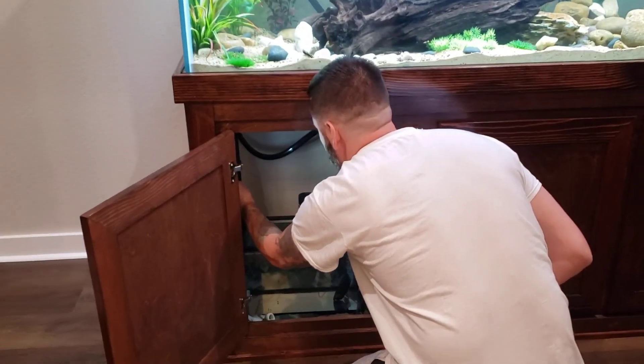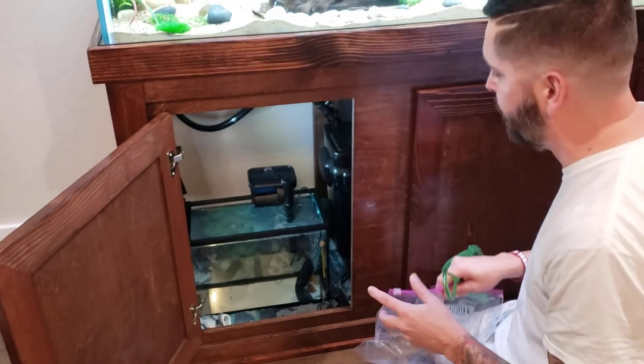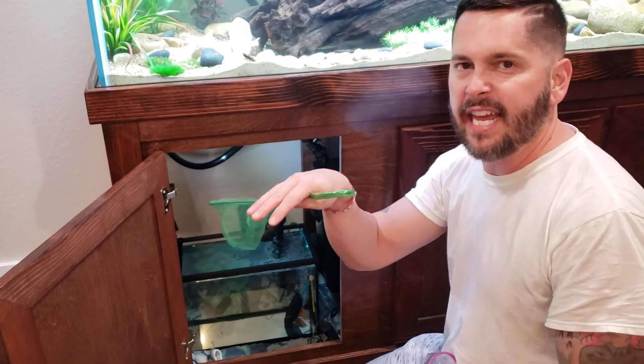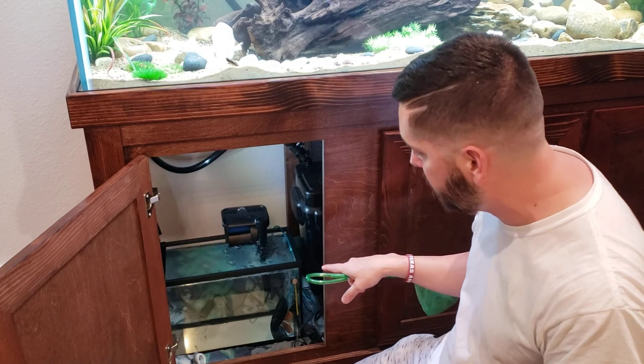The hospital tank was the key point in getting him to survive. The little container that I had — the temperature was changing too drastically. I also switched out the heater in here.